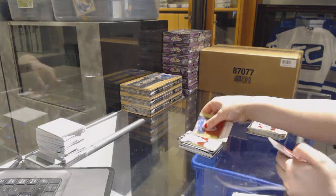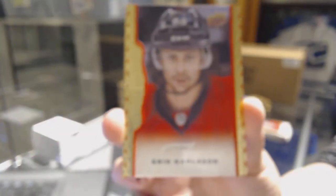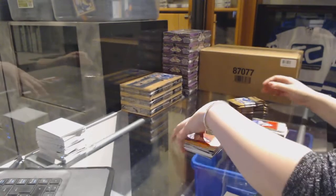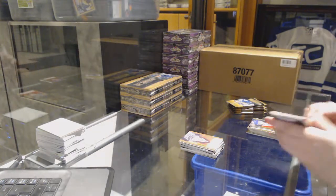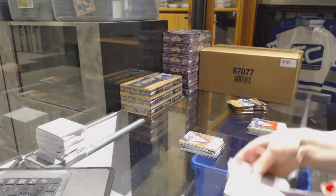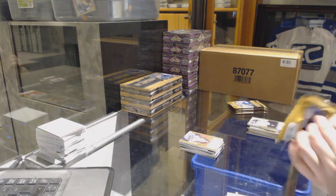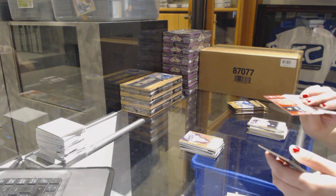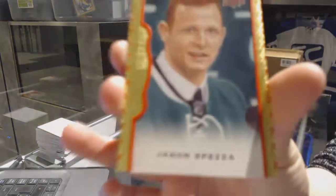Rookie of Brandon Gormley for the Coyotes, and we've got a red border numbered to 100 for the Ottawa Senators — Eric Carlson. Red border number 100 for the Dallas Stars — Jason Spezza.